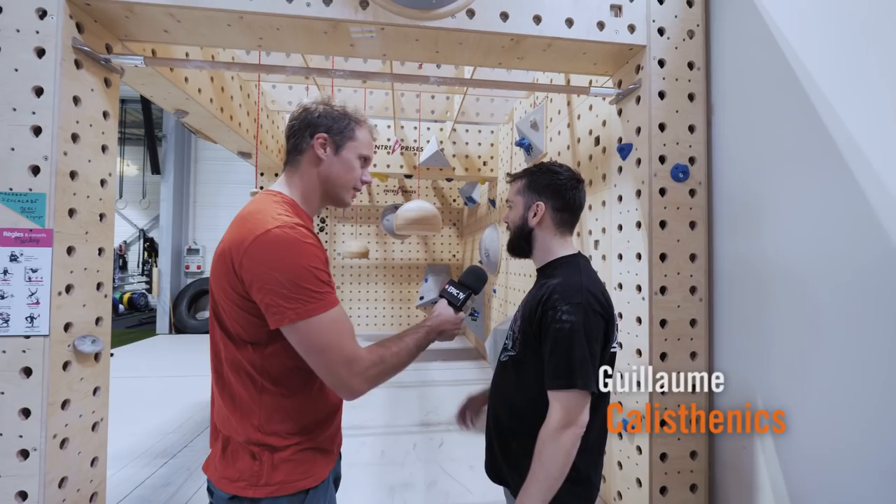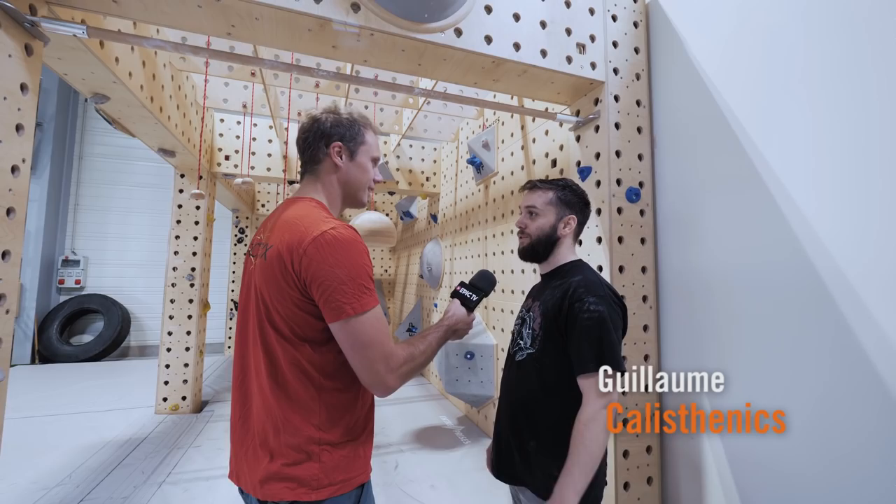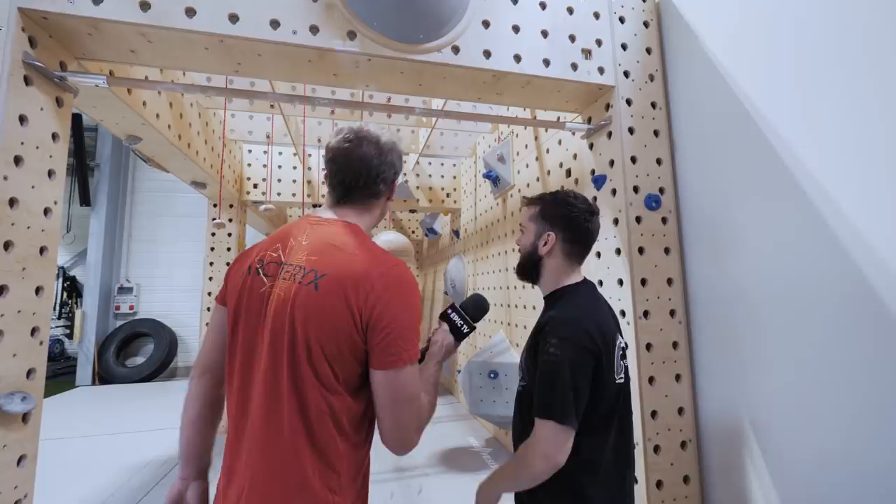So Guillaume, you're one of the regulars to this gym, but you're not a climber, no? No, I'm not a climber, but I come here every day to up my level, and this stuff is very, very nice. This Monkey Space is very good — it's the first in France — and for that I come here every day.